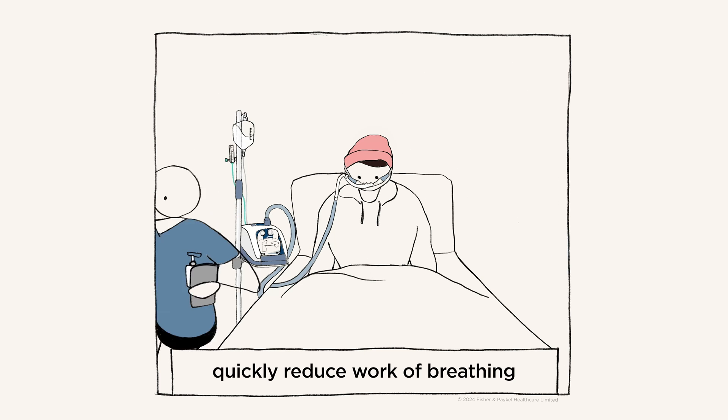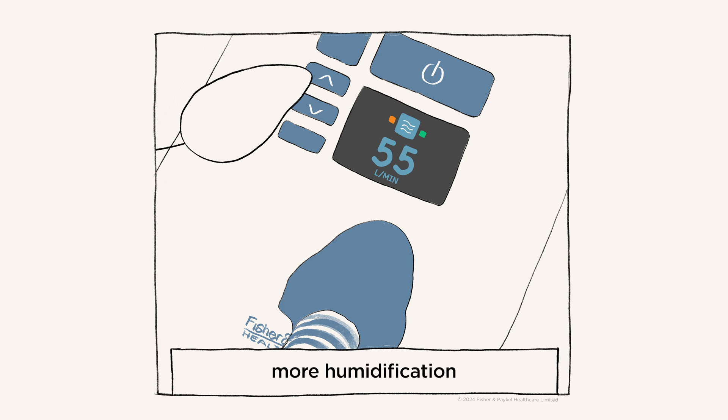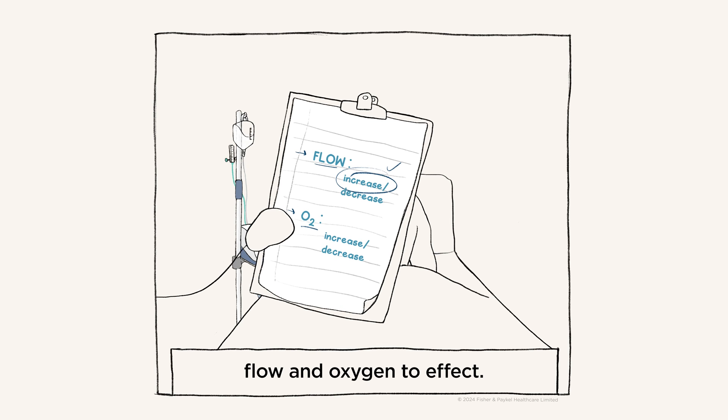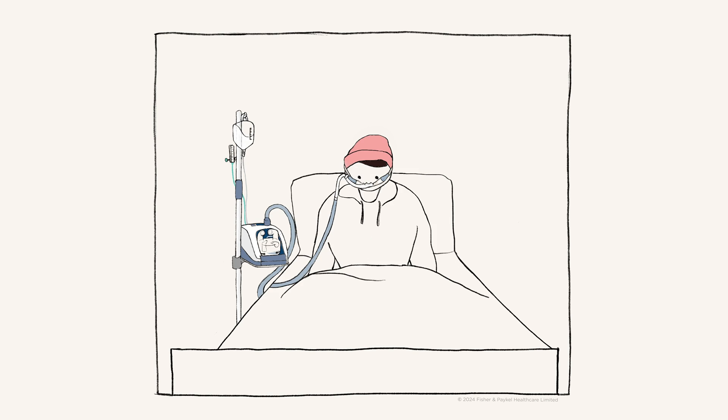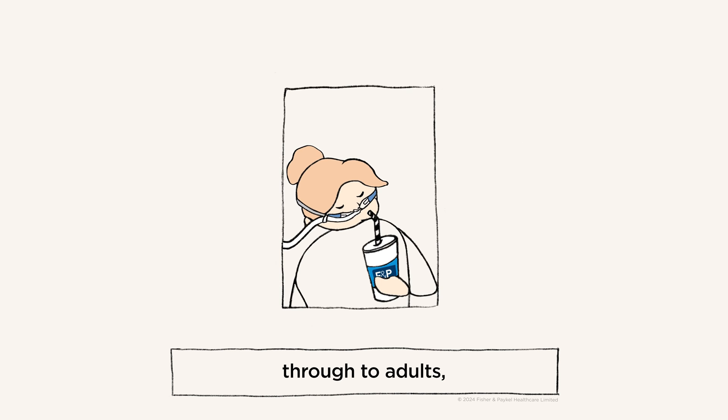These mechanisms work to quickly reduce work of breathing and respiratory rate. If your patient needs more humidification, ventilation, or oxygenation, you can titrate flow and oxygen to effect. Nasal high flow can be delivered to newborns through to adults.